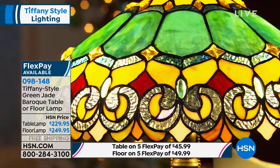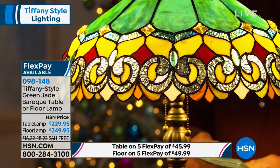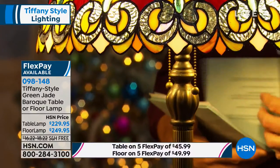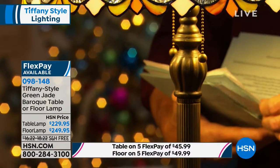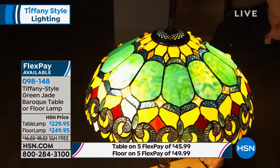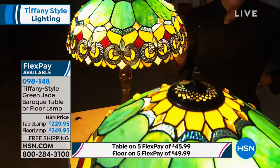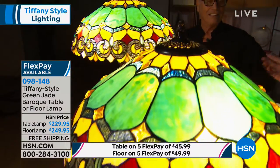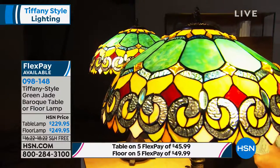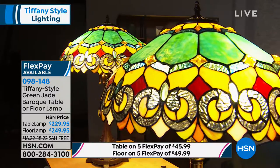These are not made on a production line in a factory — they can't be. So when we order these, there are literally only 75 of each. Remember, we normally have about 750 to 3,000 or 4,000 of each. That just shows you how long it takes to make these. These aren't made in a day.